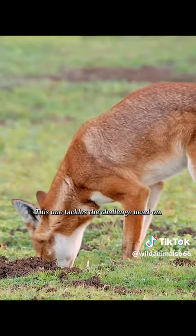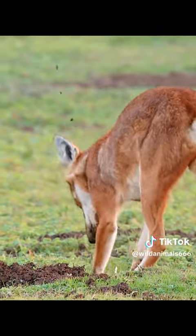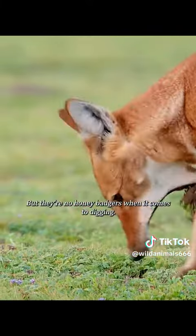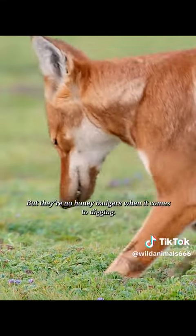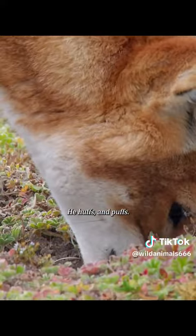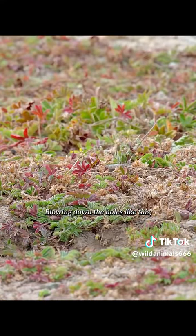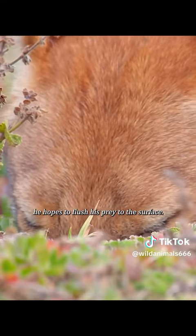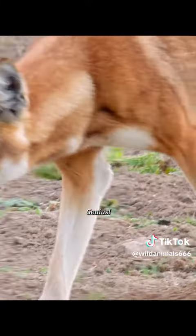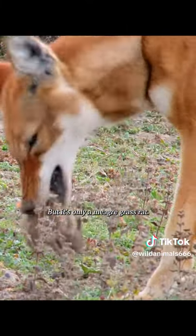This one tackles the challenge head-on. But there are no honey badgers when it comes to digging. He huffs and puffs, blowing down the holes like this, hoping to flush his prey to the surface. Genius! But it's only a meager grass rat.